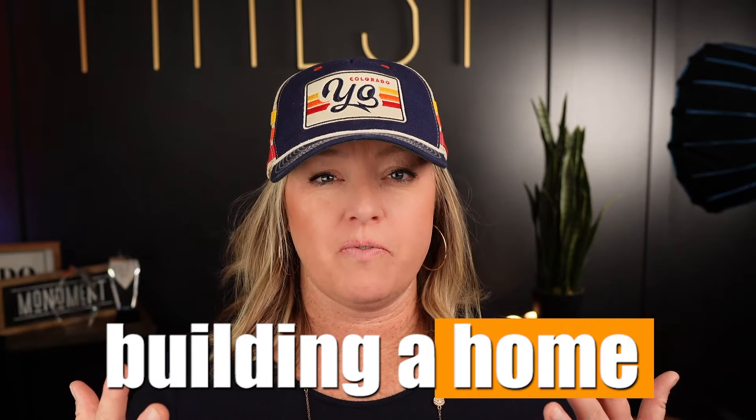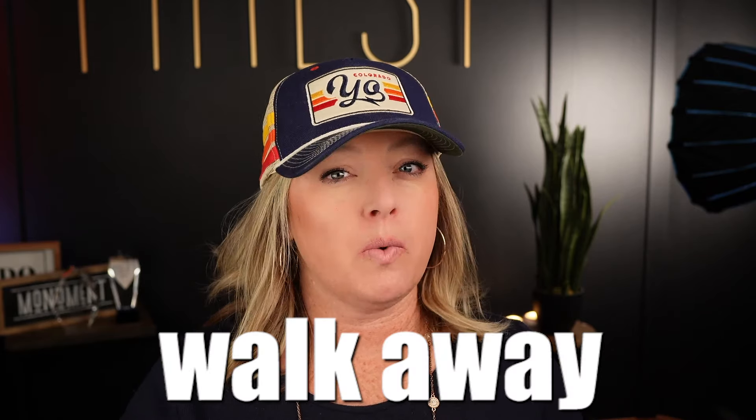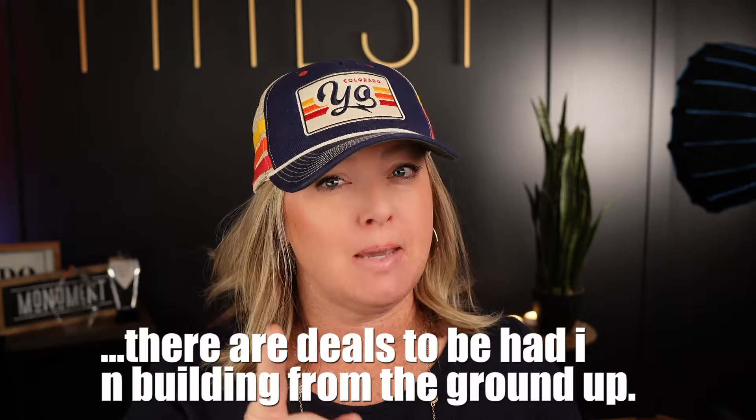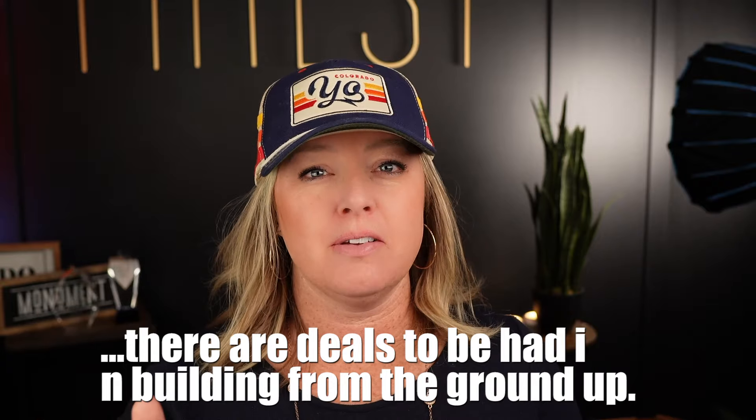Are you considering building a home from dirt? If so, you're probably going to end up paying a little bit more and negotiating can be a little bit tough. We are going to talk about new build strategy today and when you should possibly even walk away from buying a home. A lot of people don't know the difference between new builds and dirt starts or an inventory new build home. But maybe there are deals to be had in the building from the dirt up start.